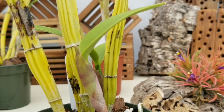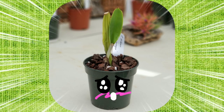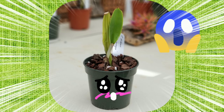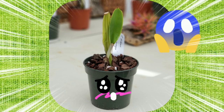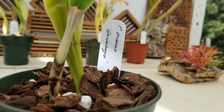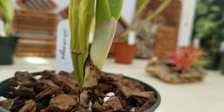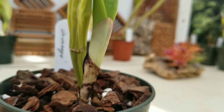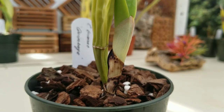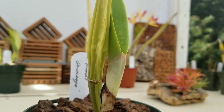This next plant up is certainly adorable — it was literally one pseudobulb, and that one pseudobulb came through. This is Cattleya trianae Kimbaya — I hope I'm pronouncing that correctly. I'm really excited that this pseudobulb had just the right amount of energy, with one viable eye that was able to produce this beautiful new growth.